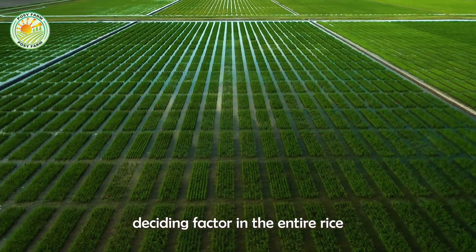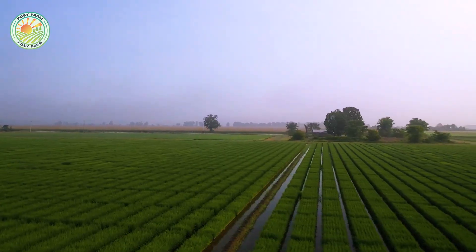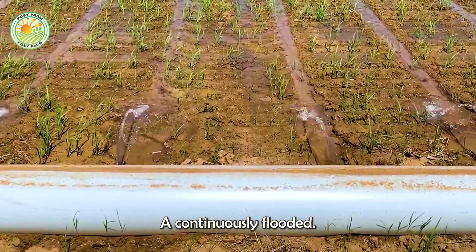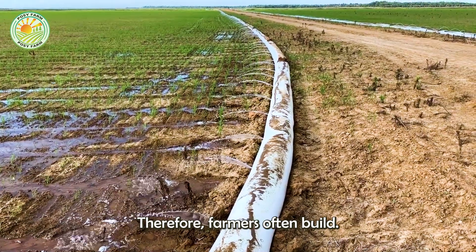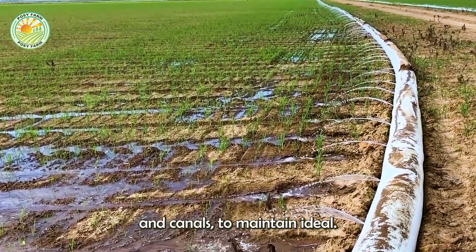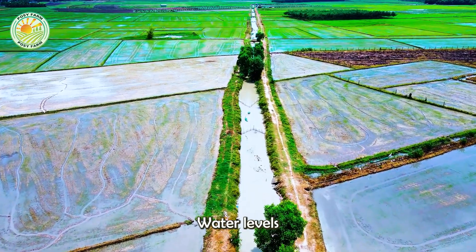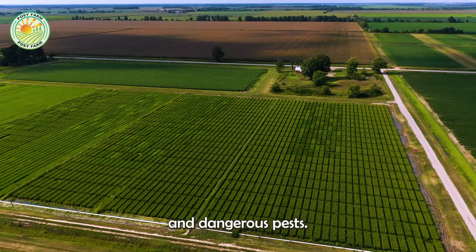Water is an important deciding factor in the entire rice growing process. Unlike other crops that can withstand prolonged drought, rice needs a continuously flooded environment to grow. Therefore, farmers often build complex irrigation systems, including dikes and canals, to maintain ideal water levels. Well-controlled water levels help rice plants grow stronger and significantly limit the invasion of weeds and dangerous pests.